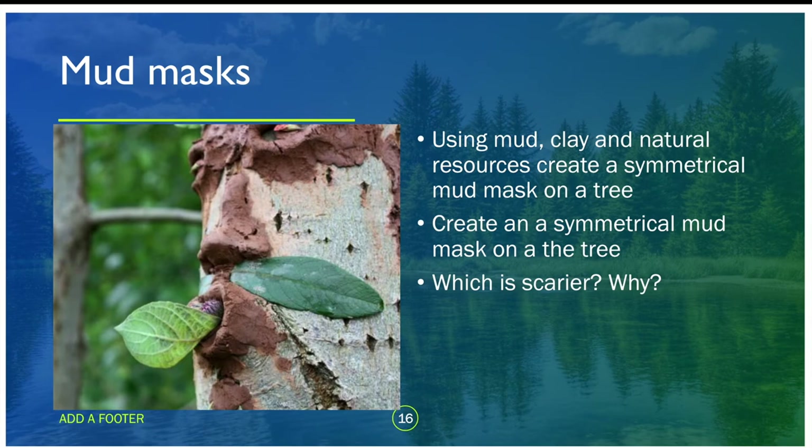Next we look at mud masks — we were going to use clay as it's easier to manipulate, though mud works just as well. Find a tree and talk about symmetry and asymmetry. Make a symmetrical clay face on a tree and then make an asymmetrical one. Then discuss which was scarier and why. Have a go at making both and think about what is scarier and why.